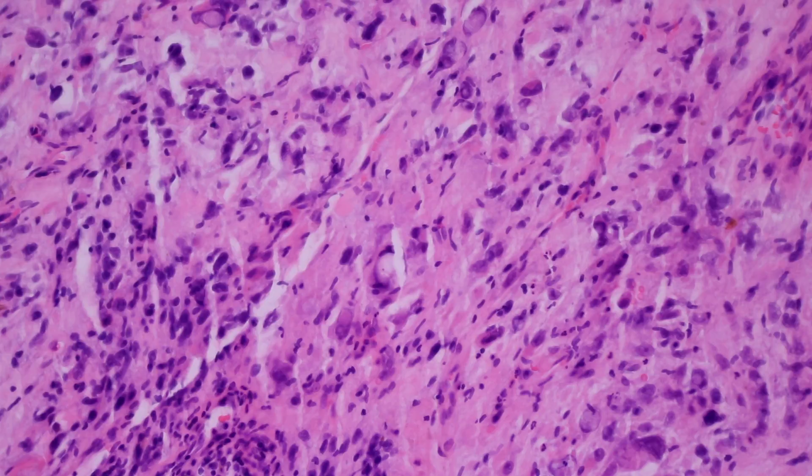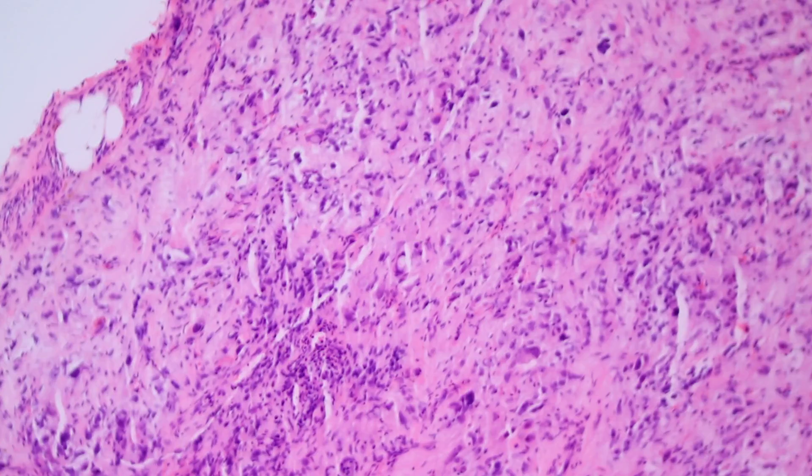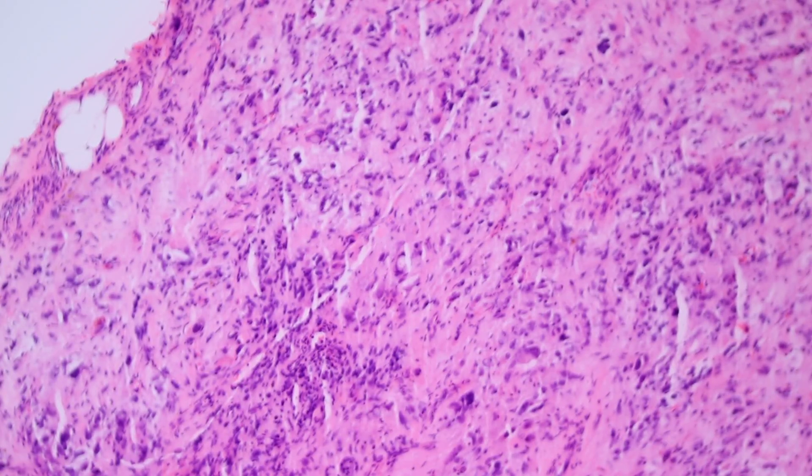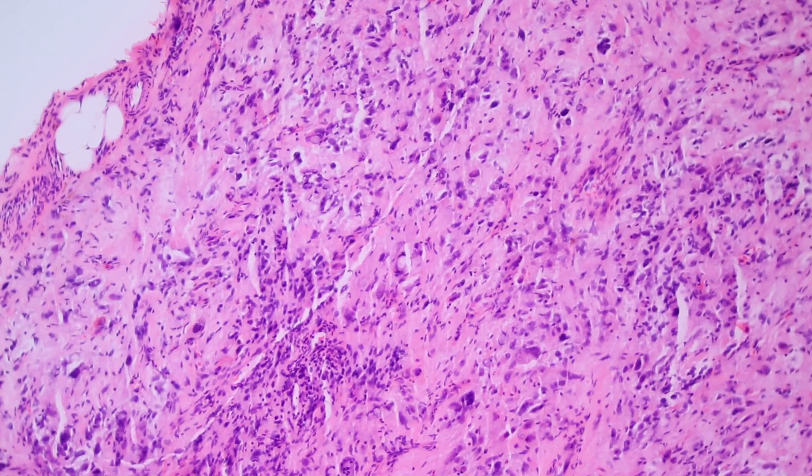The main take-home points: don't confuse PHAT with schwannoma, which is totally benign, and don't confuse it with undifferentiated pleomorphic sarcoma. The way to tell it apart is that PHAT should have pleomorphism but usually very low mitotic rates. It's a rare entity, but one that's good to know about because every once in a while you'll come across one and not know what to do — but hopefully now that you've seen this video, you will. Thanks for watching. If you liked the video, please click like below, and leave any questions in the comment section.